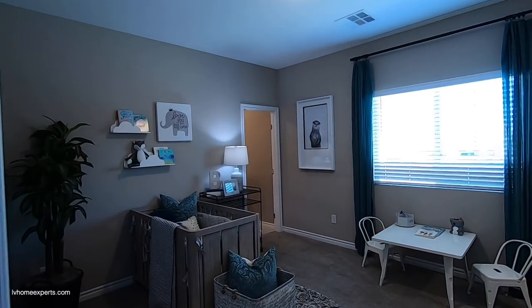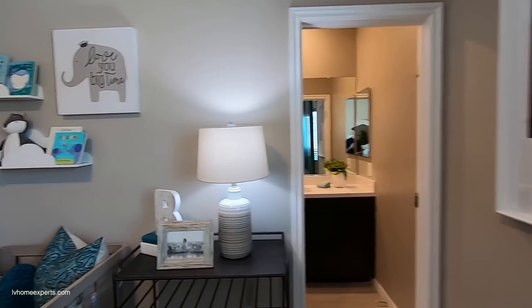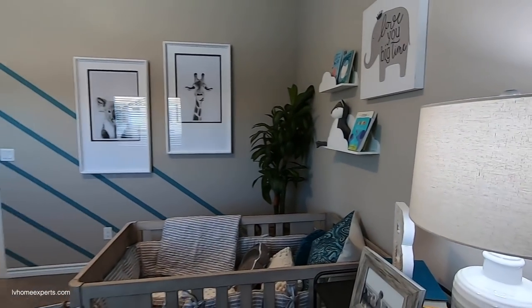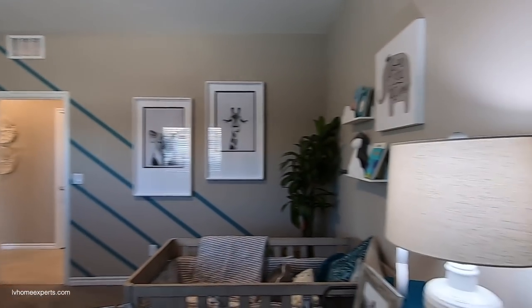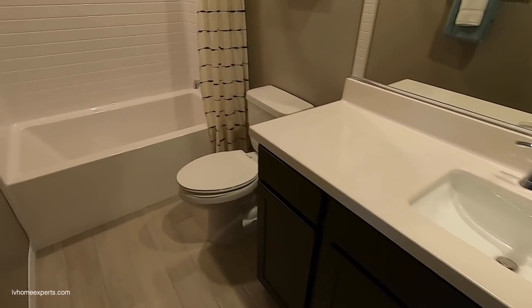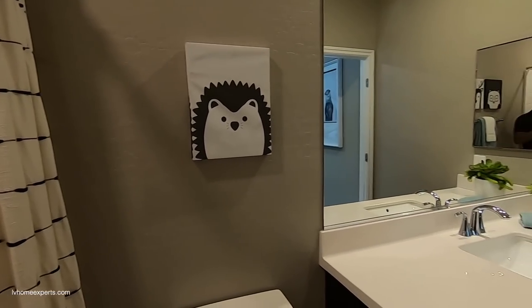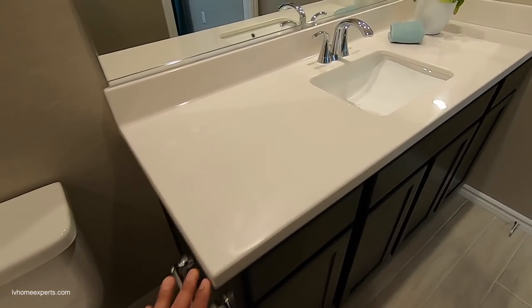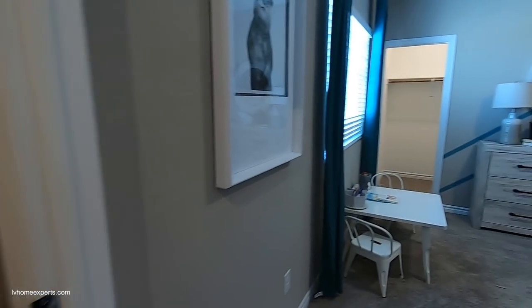The first bedroom is 12 by 12 with its own private bath. It does look a little bigger than 12 by 12 with the nine-foot ceilings and six-eight doors. The vanity is 36 inches; you have a full one-piece fiberglass tub, chrome fixtures with a shower rod, Corian countertops with an undermounted sink, and a medicine cabinet.